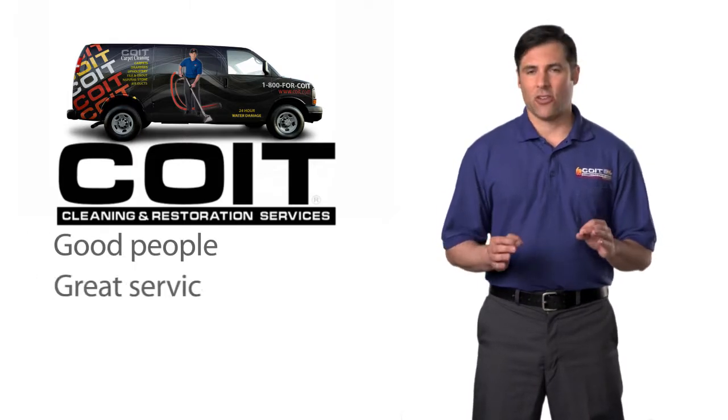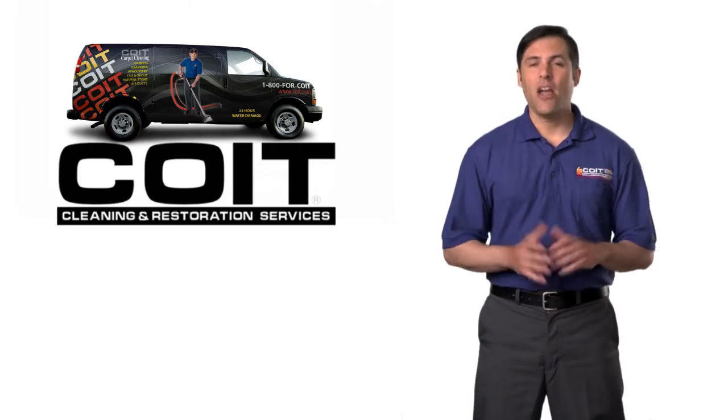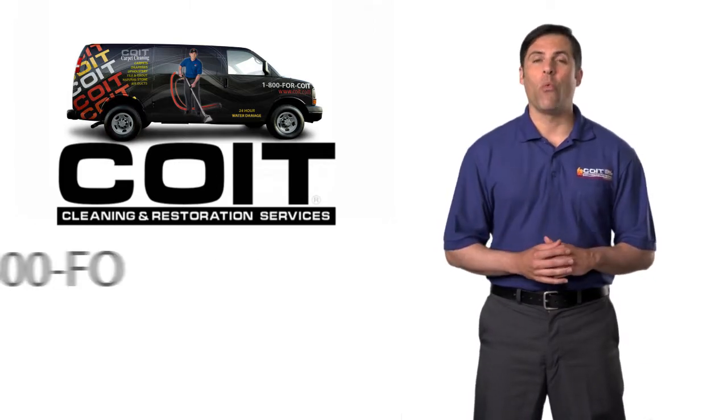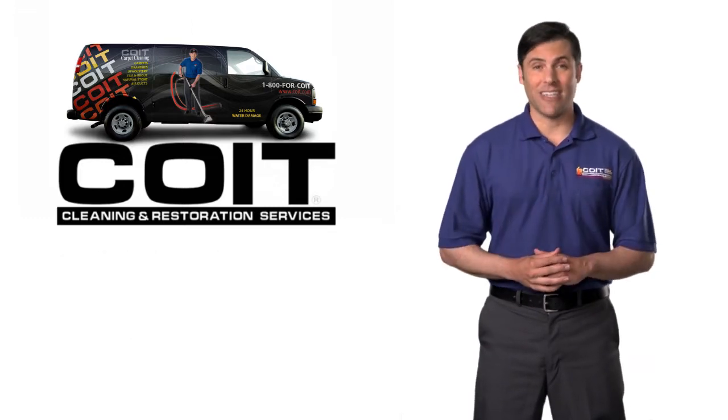Good people, great service, guaranteed results. That's the COIT clean promise. Call us today at 1-800-4-COIT, or enter your postal code here to schedule an appointment today.